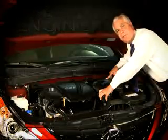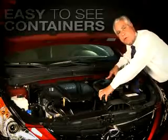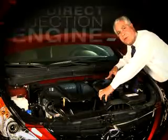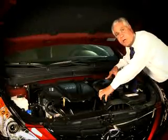You also have your containers, which are clear and easy to see for your radiator and windshield washer fluid. It has standard crumple zones. Also new for the Hyundai Sonata is a gas direct injection engine, which gives you great fuel economy.